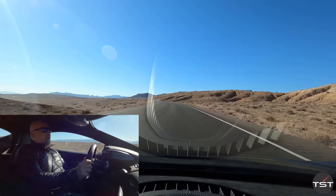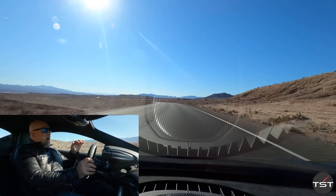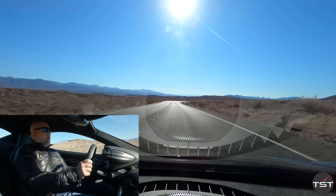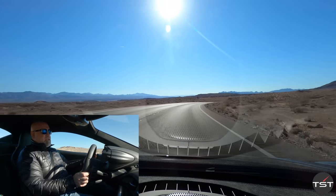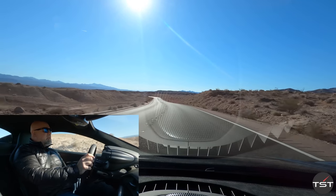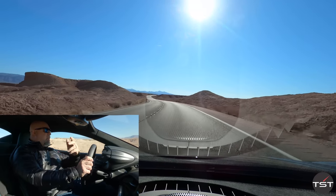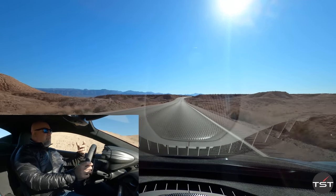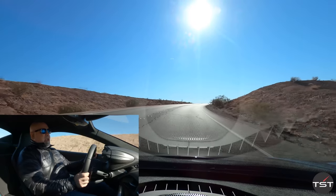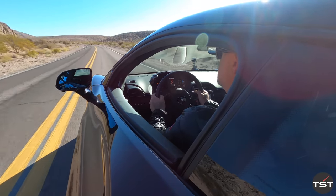Both McLaren and Ferrari have figured out how to make a V6 engine sound good, and I think the answer is 120-degree V, hot turbos, low intakes, and short exhausts, then put the whole thing behind the driver. Both these engines are quite pleasant. This car feels super light. I love the visibility and the driving position. I'm 6'3", 270 pounds, and I have plenty of space, plenty of headroom, even room for a helmet, plenty of shoulder room, plenty of leg room.